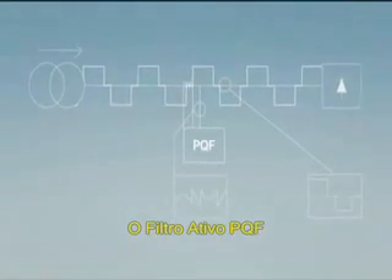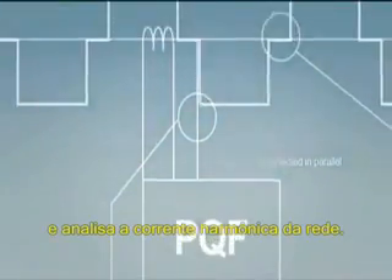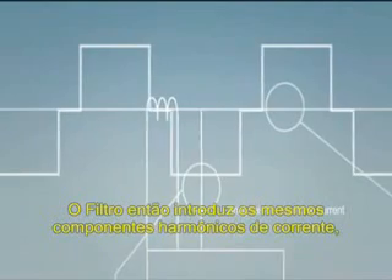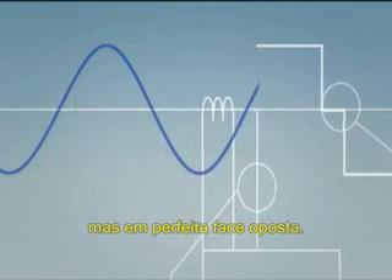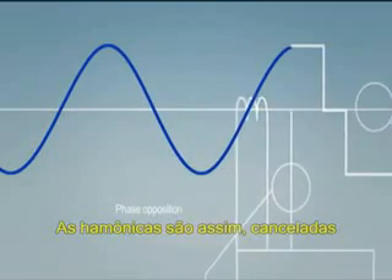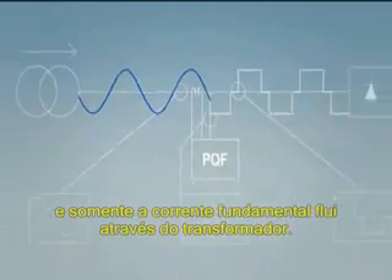The PQF active filter is connected in parallel with the load and analyzes the harmonic current drawn from the network. It then injects the same harmonic current components as the load but in perfect phase opposition. The harmonics are thereby cancelled and only the fundamental current flows through the transformer.